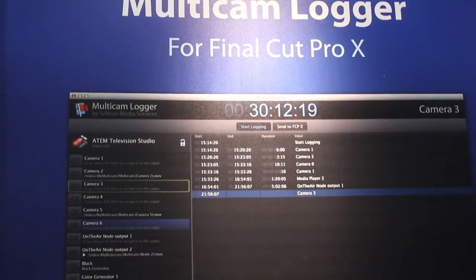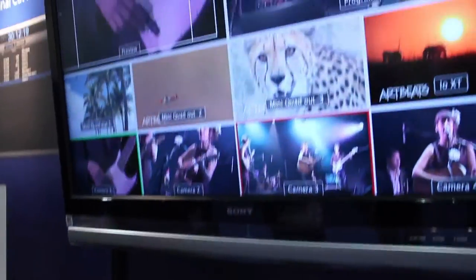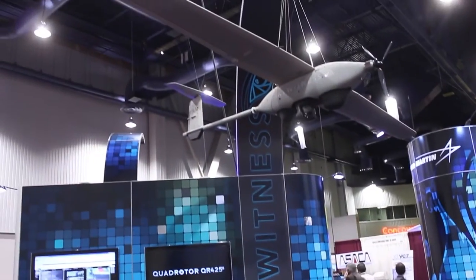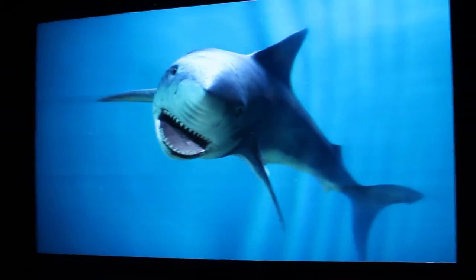We couldn't get away without seeing a couple of randomly awesome things, like the Softron Live Camera ISO logging system that records the state of the live production to a log file, providing a cut list for your ISO recordings immediately after the production ends, new civilian aerial platforms from Lockheed Martin, and an amazing experimental 200-inch passive 3D screen — no glasses needed.